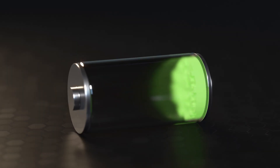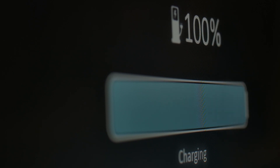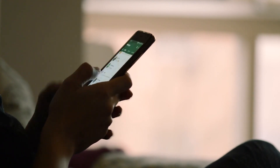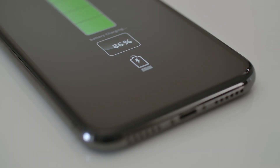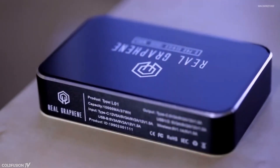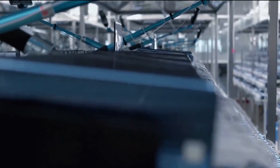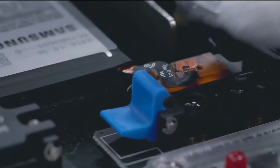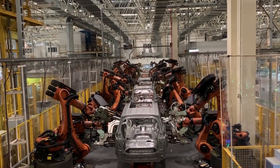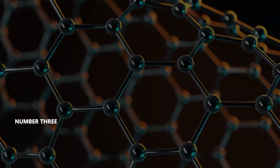Typically, batteries are either high-capacity but slow to charge, or low-capacity but fast to charge. Graphene batteries are both. Imagine a smartphone with a battery life that lasts days and charges within an hour — and you won't need to replace the battery every couple of years. Graphene battery technology is just around the corner. Back in 2017, Samsung announced a potential graphene breakthrough, and Tesla and Chinese carmaker GAC plan to introduce graphene battery technology into vehicles in the next few months and years.